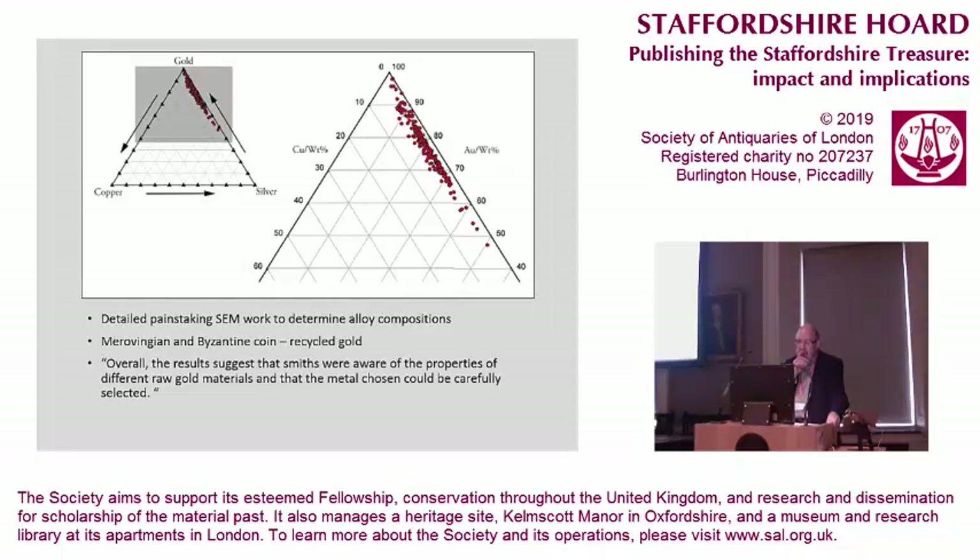Annie Blakelock concludes that the gold is recycled gold — naturally, don't we all recycle our gold? There's gold probably derived from two types of coinage in the hoard: the really pure gold at the apex of the triangle there, which is probably Byzantine, from Byzantine coinage, and the Merovingian gold, which has a higher silver content. What she suggests is that the smiths were aware of the different raw gold materials, and that the metal chosen could be carefully selected. One couldn't disagree with that at all.